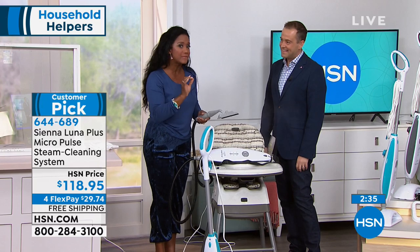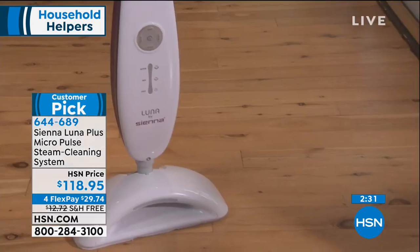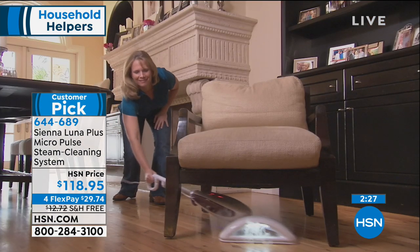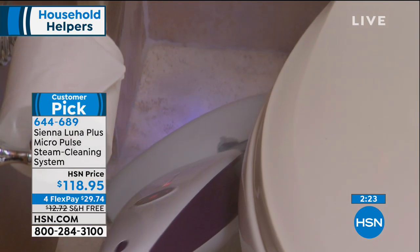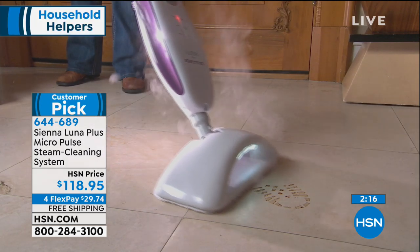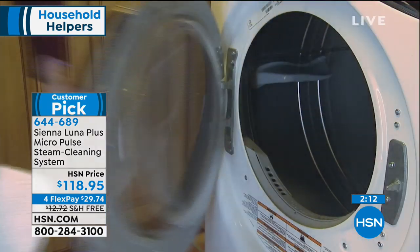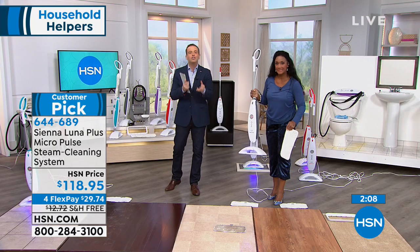We're creatures of habit and tend to do things the way we've always done them. But with HSN you get a 30-day return policy, so if you just want to experiment with steam, you can try it in your home — large or small. We can't knock it till we've tried it.